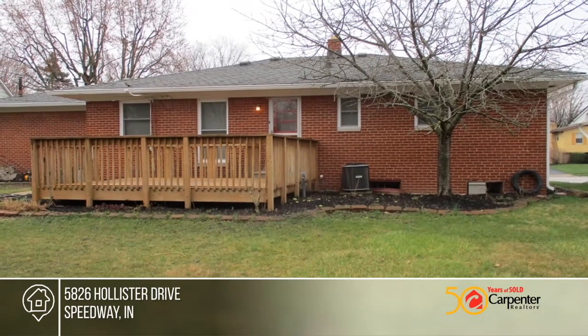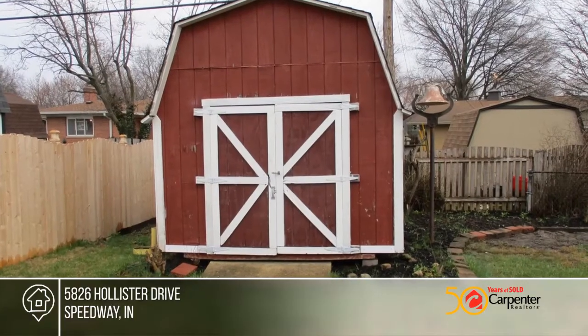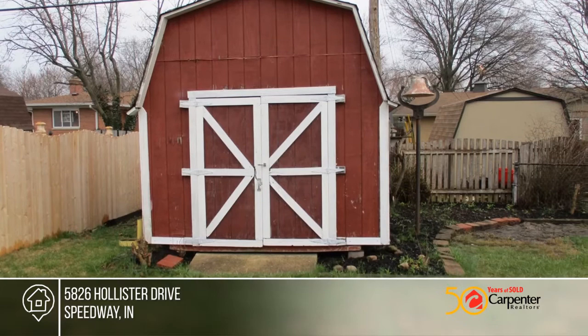With too many amenities to list, this home is a must-see. Contact Sibylla Walker to find out how to make this house your home.